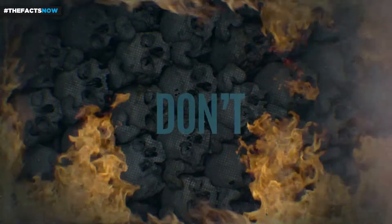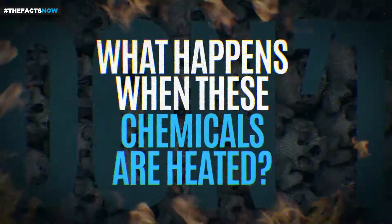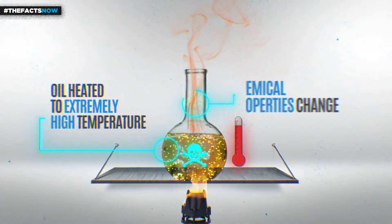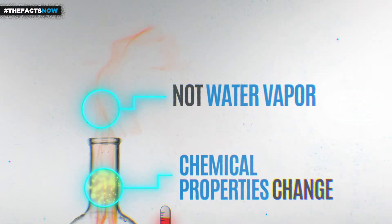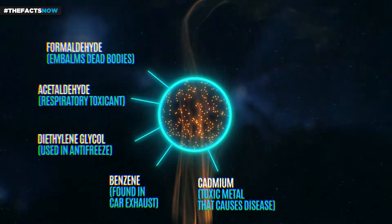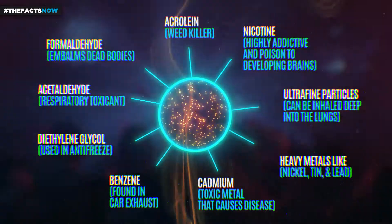What e-cigarette companies don't explain is what happens when these ingredients are heated. E-cigarettes operate by heating the oil solution located in the pod to a high temperature, so that it produces an aerosol you can inhale. This aerosol is not water vapor. When the nicotine, propylene glycol, vegetable glycerin, and flavors are heated, their chemical properties change, creating an aerosol that contains a list of harmful chemicals.